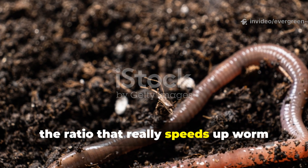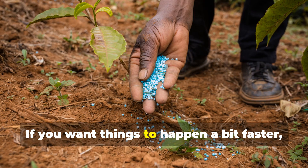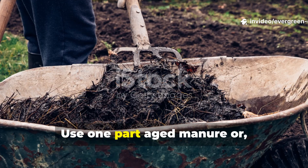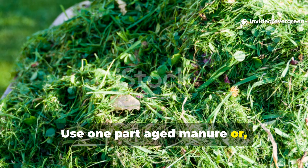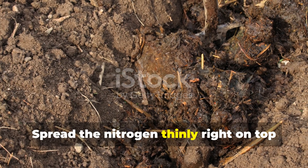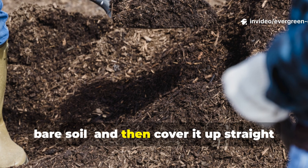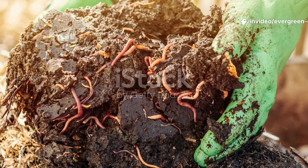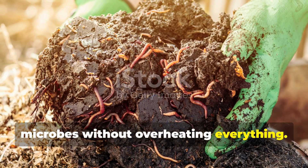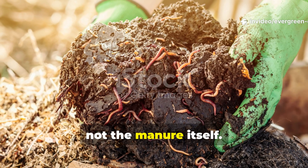The ratio that speeds up worm attraction without causing unpleasant smells is simple. If you want things to happen faster, add nitrogen — but do it lightly and correctly. Use one part aged manure or fresh grass clippings to four parts carbon material by volume. Spread the nitrogen thinly right on top of the wet cardboard, never directly onto bare soil, and then cover it immediately with mulch. This feeds the microbes without overheating everything. Worms will come to feast on the microbial bloom, not the manure itself.